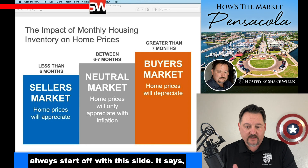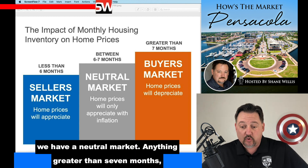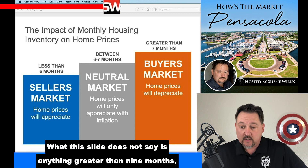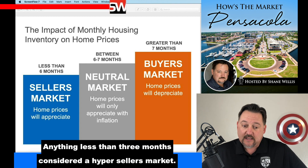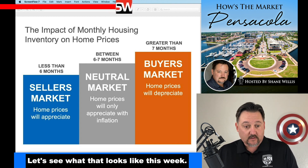If you haven't seen this show before, I'll always start off with this slide. It says if you have between six and seven months worth of inventory, we have a neutral market. Anything greater than seven months is considered a buyer's market. Anything less than six months is considered a seller's market. What this slide does not say is anything greater than nine months is considered a hyper buyer's market, and anything less than three months is considered a hyper seller's market. Let's see what it looks like this week.